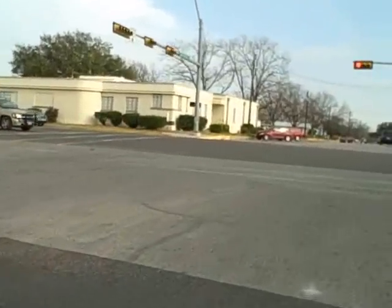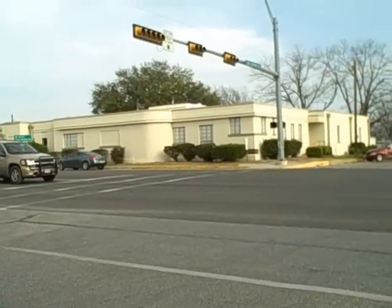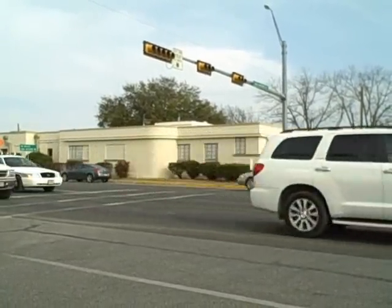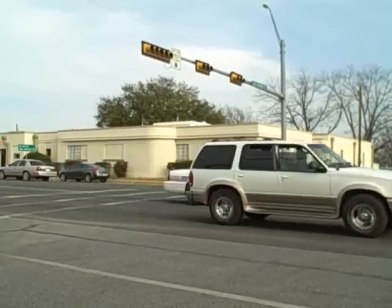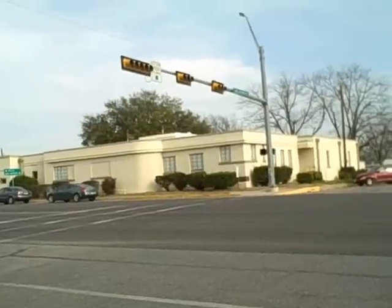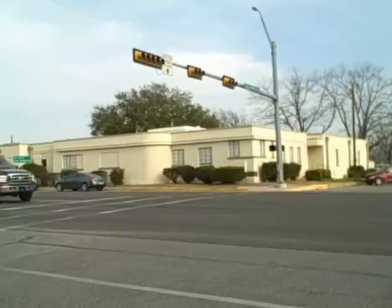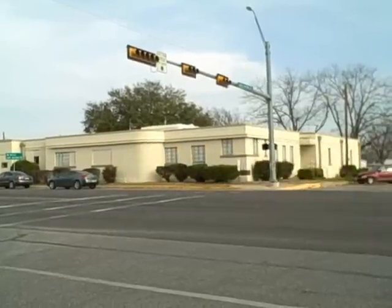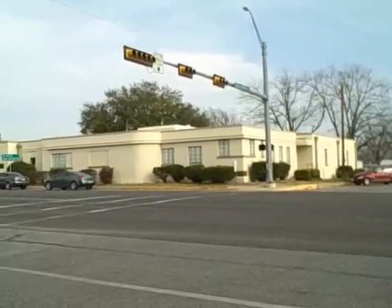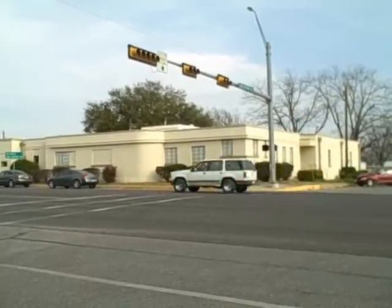Beautiful art deco building here I'll remark on. It's a nice art deco building over there — I don't know what it is.